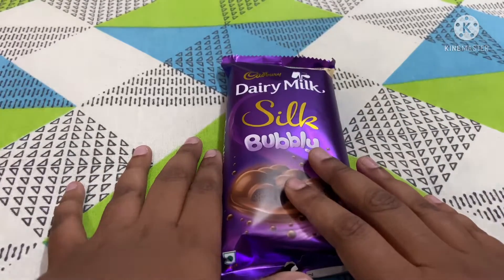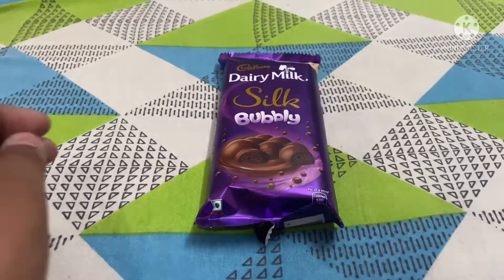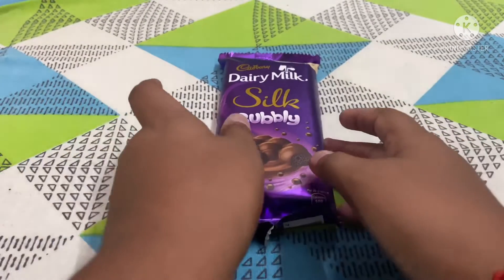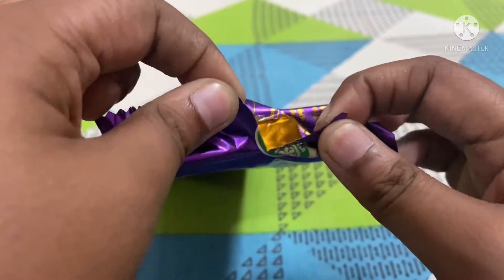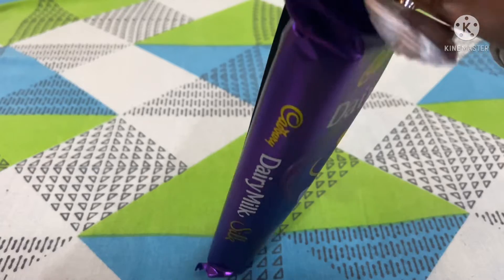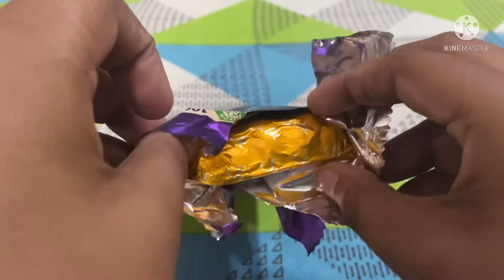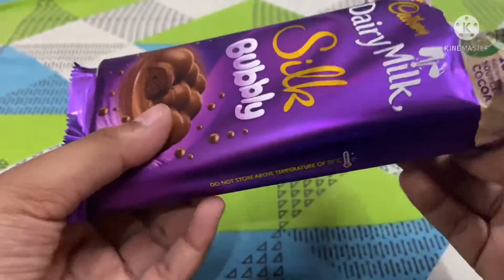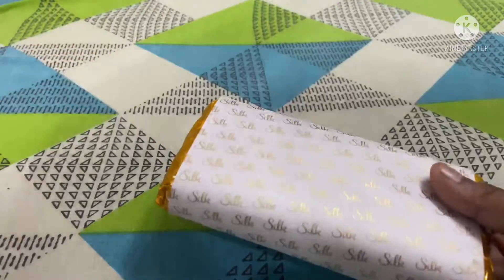Cadbury Dairy Milk Silk Bubbly — come on friends, let's start revealing! Let's open the packet. Here we can see something in golden color — there's an inner cover. Let's open it. Here's the cover — let's take it out.